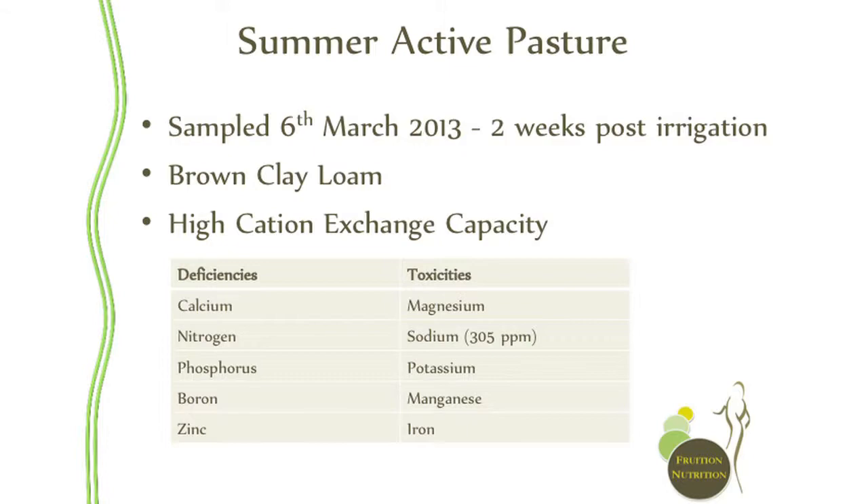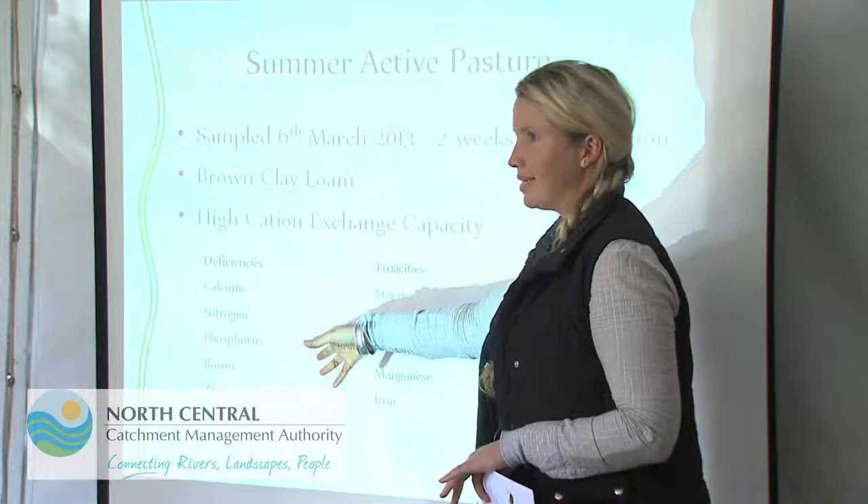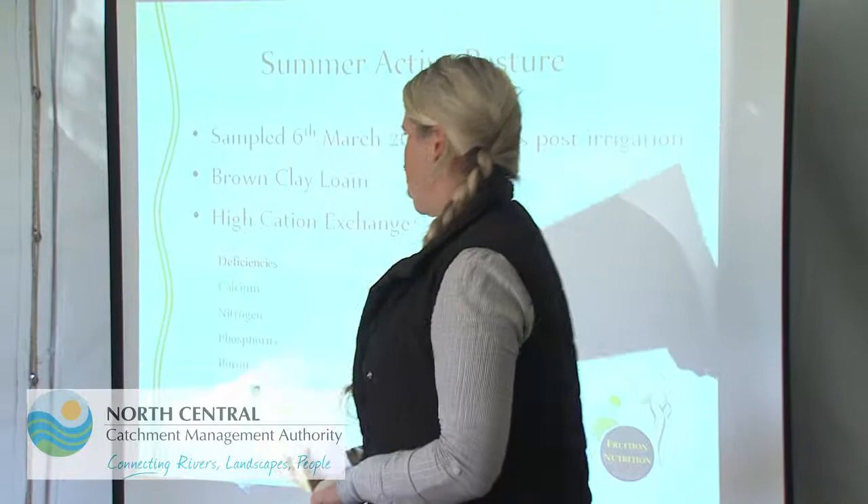When we talk about toxicities, all the ones in the toxicity column work together in aggravating each other. Iron, manganese and potassium — if you've got high potassium you usually have high magnesium and high iron; they all work together. Magnesium and sodium can often be high together as well. So these ones are all working against us in terms of balancing out the nutrients where we've got deficiencies.